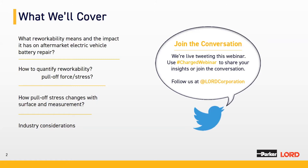Before I move forward, I want to highlight that we will be live-tweeting this webinar. If you want to join the conversation, use the hashtag #chargedwebinar to share your comments and insights. You can also tag Lord Corporation if you have any comments.